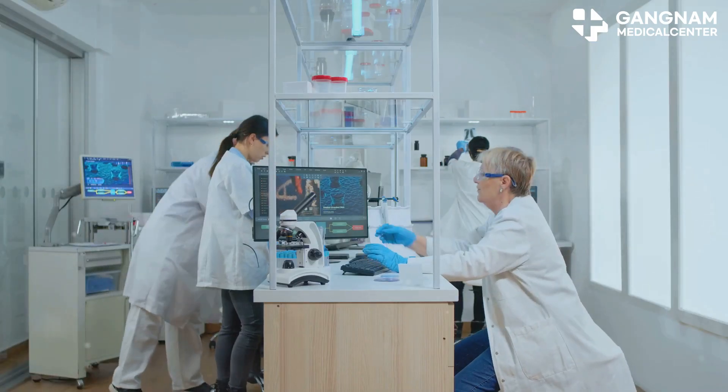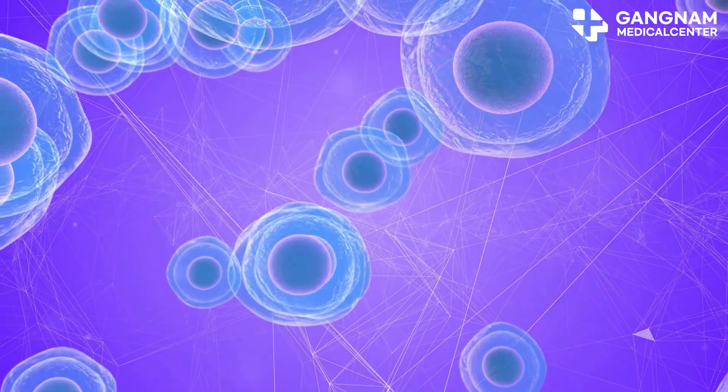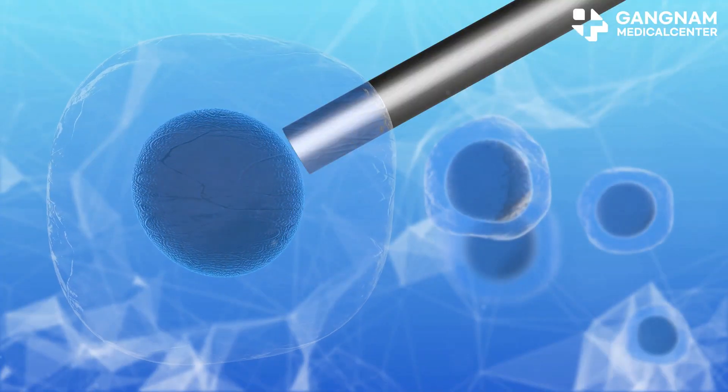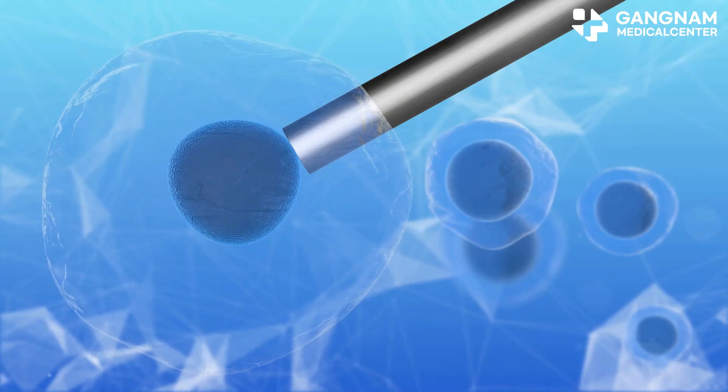First up, the source and physiological characteristics. Umbilical cord stem cells come from the fetus, boasting high differentiation potential and self-renewal abilities. This means the exosomes they produce are powerhouses in promoting cell differentiation and regeneration.